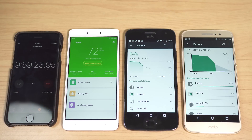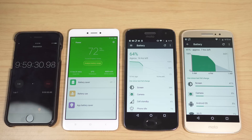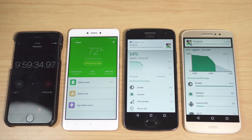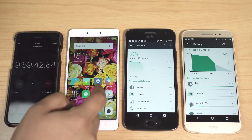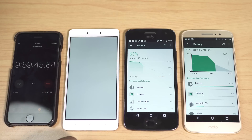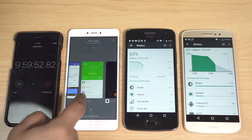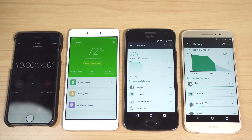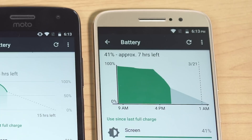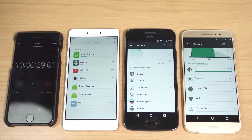After 20 minutes of video recording, the Redmi Note 4 decreased by 7% to 72%, projecting 7.14 hours of video recording. The G5 Plus is at 64% — 8% lost — giving 6.25 hours of recording. You may have noticed Facebook notifications on the Motorola devices; this app is also on the Redmi Note 4, just not showing in the notification bar. The Moto M is at 41% — 9% lost — projecting 5.55 hours of continuous video recording.